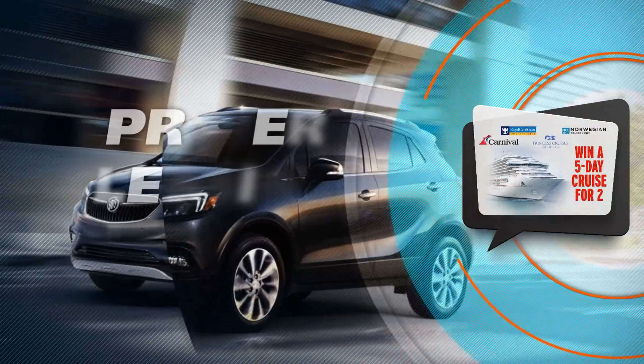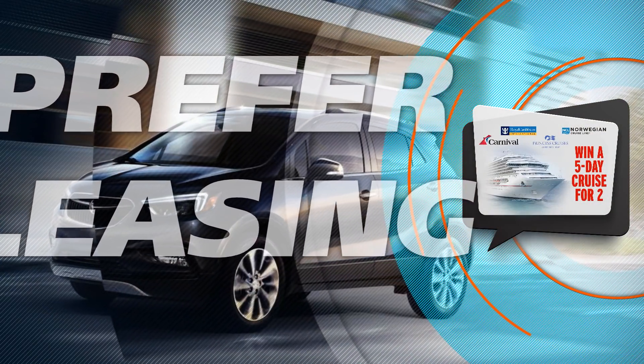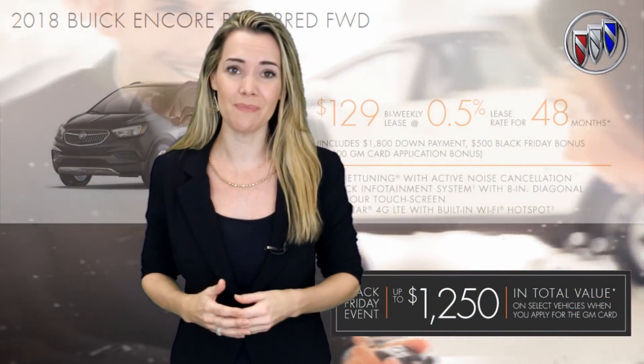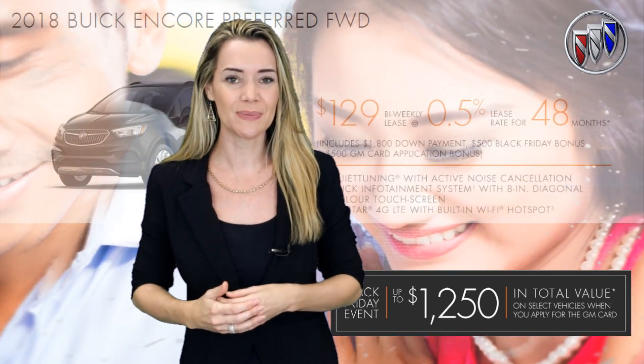Prefer to lease? Get the brand new 2018 Buick Encore Preferred front-wheel drive for only $129 bi-weekly at 0.5% for 48 months with $1,800 down on approved credit. That's Black Friday luxury I can afford.